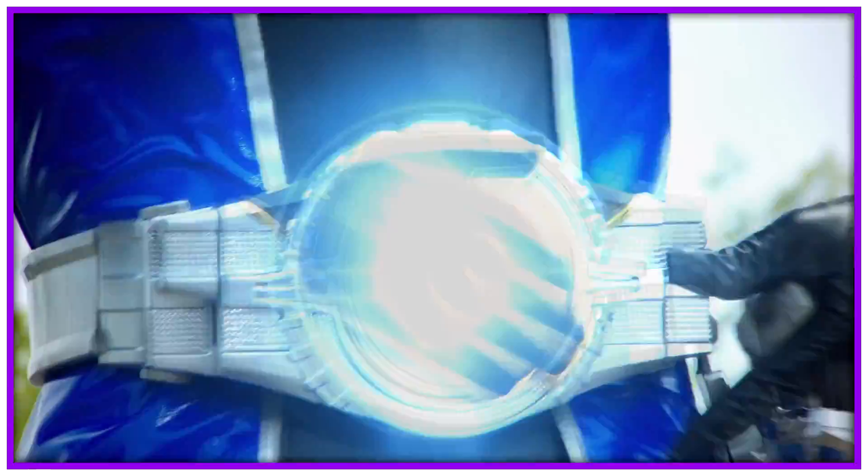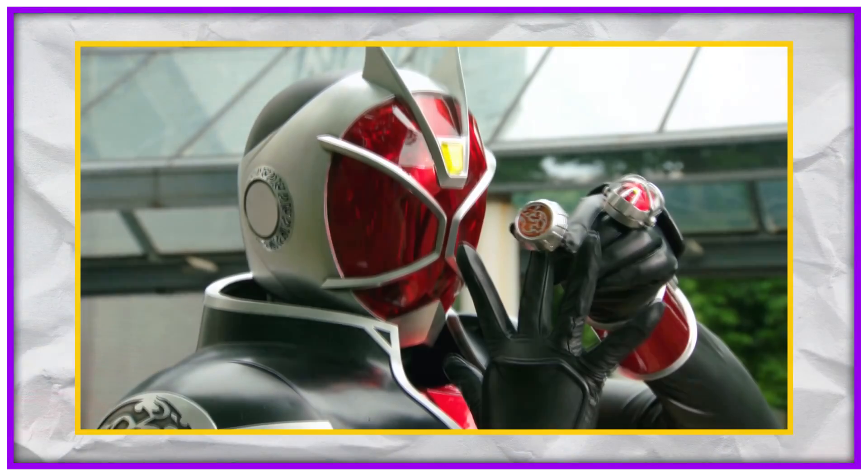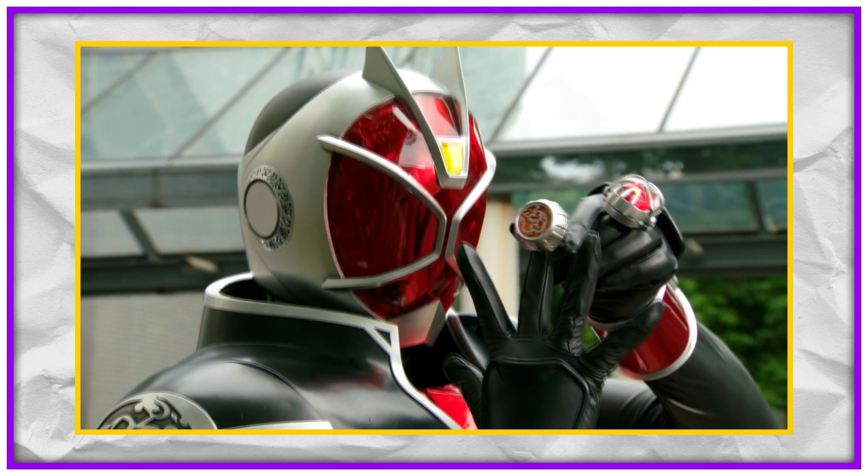Fire Dragon couldn't use liquid, but Water Dragon can. This isn't to say that all of them work this way, but a good majority of them do and are specified by his forms.